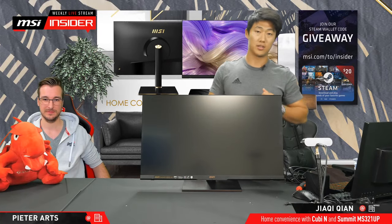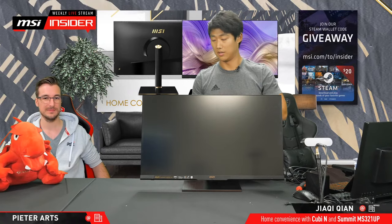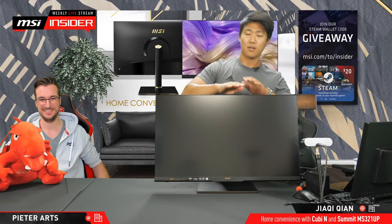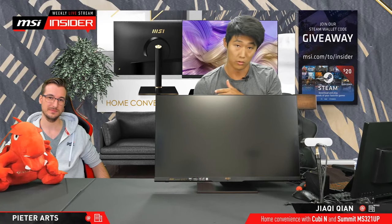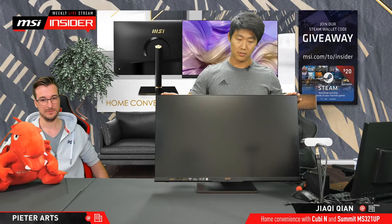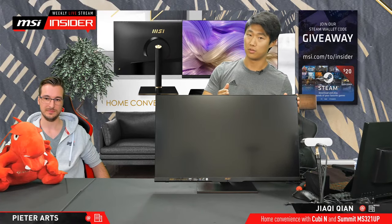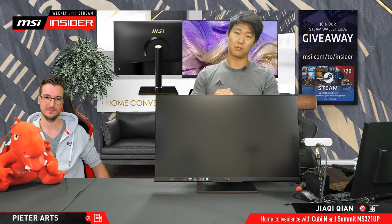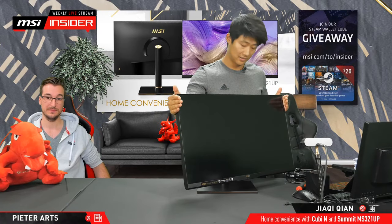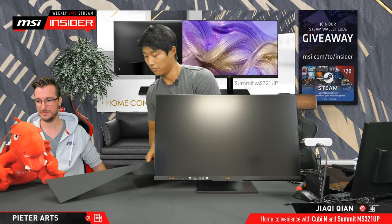Some other information — you wonder about the size. If you know our naming rule, you've already guessed it's 32 inches, because it's 321, the one stands for the first generation. It's also Ultra HD and obviously flat — not our curved gaming series. But it's really here meant for content creation and use at home.